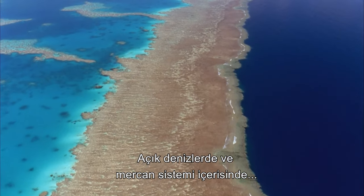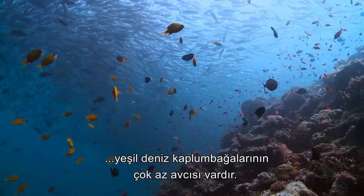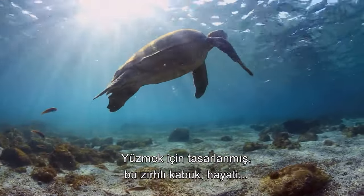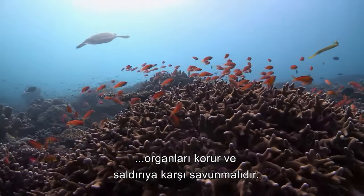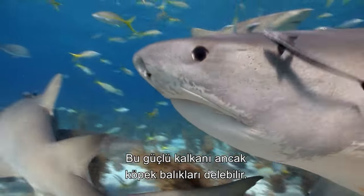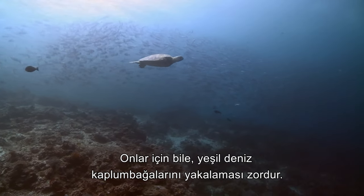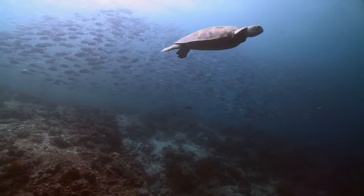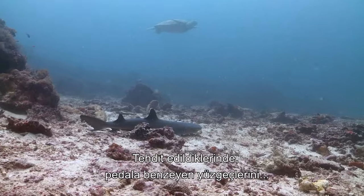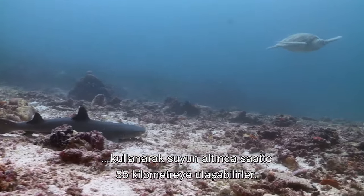Whether in the open water or tucked into the crevices of the reef system, green sea turtles know few natural predators thanks to the evolution of their shell. Streamlined for effective swimming, this armored carapace encloses the vital organs and is all but impenetrable to attack. Only large sharks stand a chance against the robust shield, and even then, green sea turtles can be surprisingly difficult to catch. Despite their slow-moving reputation, turtles are powerful swimmers, and when threatened employ their paddle-like flippers to reach underwater speeds of over 55 kilometers an hour.